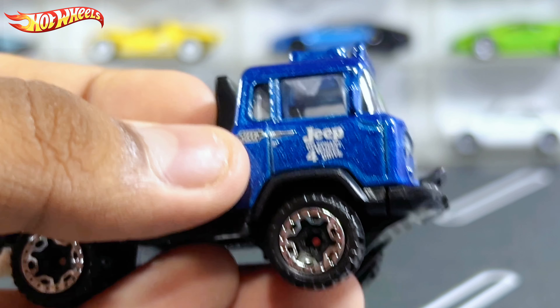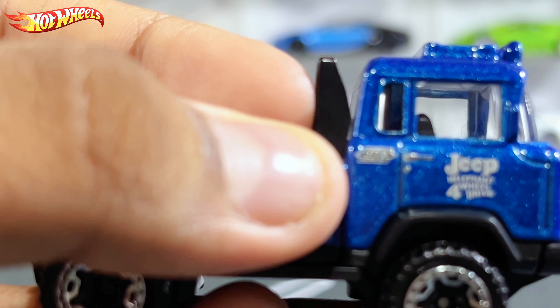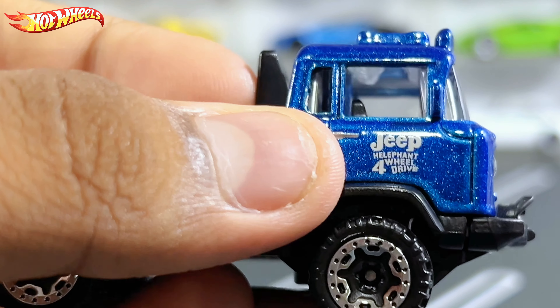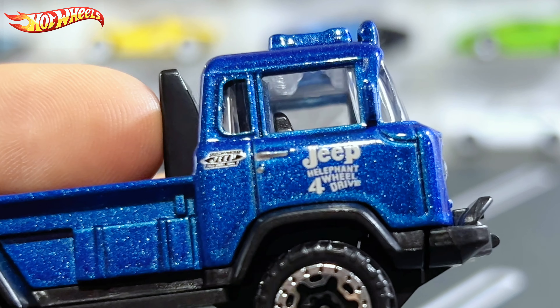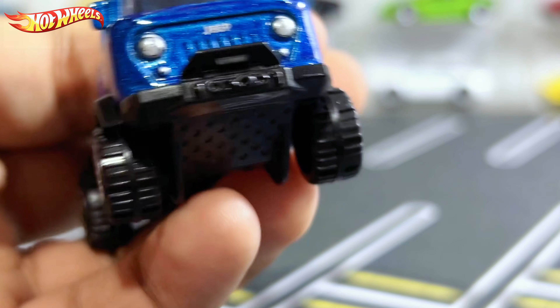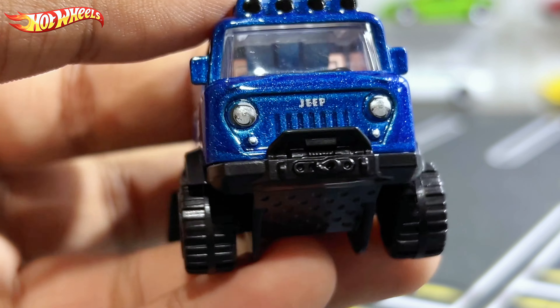On the back side there's some text — it says 'Jeep Elephant Four Wheel Drive,' so this is a four-wheel-drive truck. Interesting that they call it an 'Elephant' — I guess it's pretty big and could be considered as an elephant. Pretty interesting detail there.